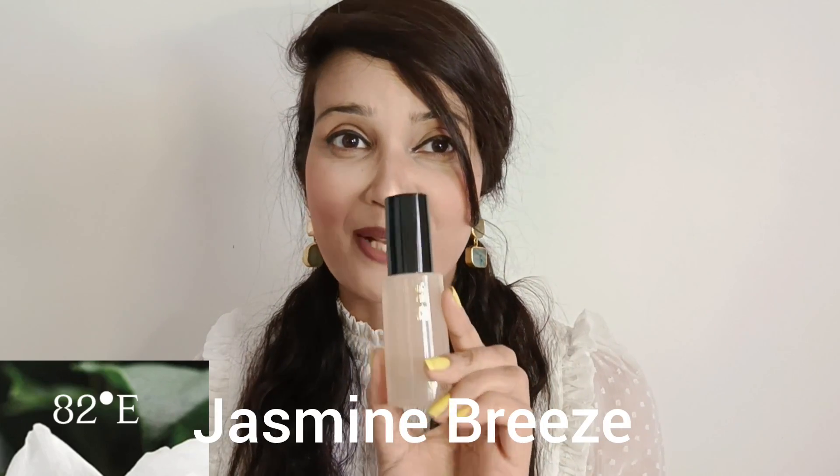Hey everyone, welcome to Glamco! Today's video is about yet another new launch from 82 East - the Jasmine Breeze. It's a limited edition launch that dropped last Saturday. It was announced to be open for 82 minutes but got sold out within just five minutes, thanks to a special marketing strategy involving an autographed album of Deepika.